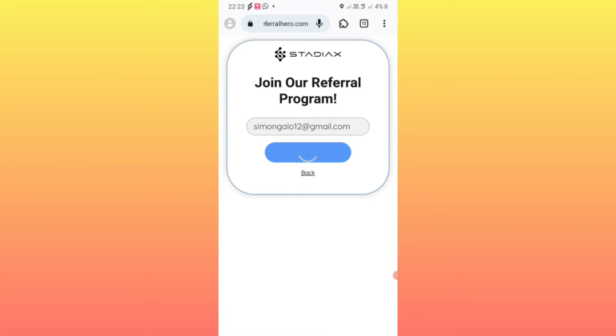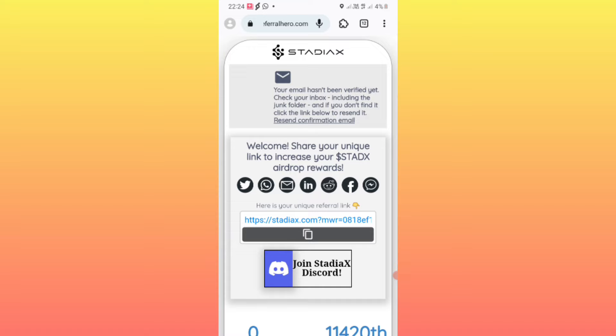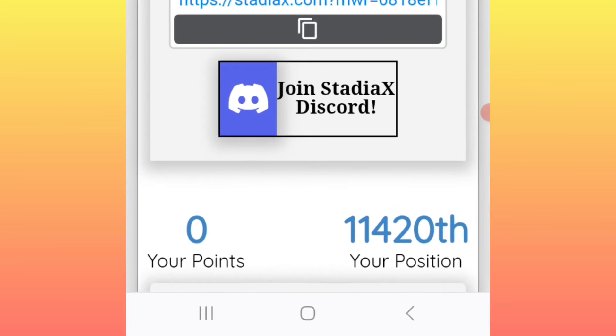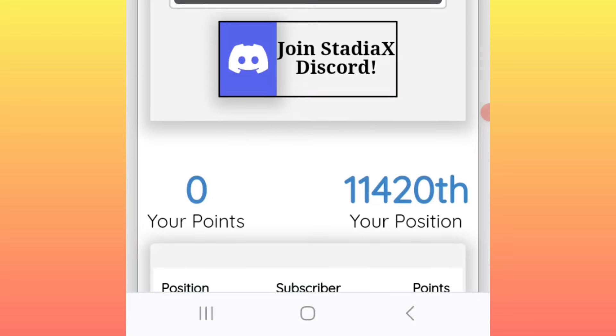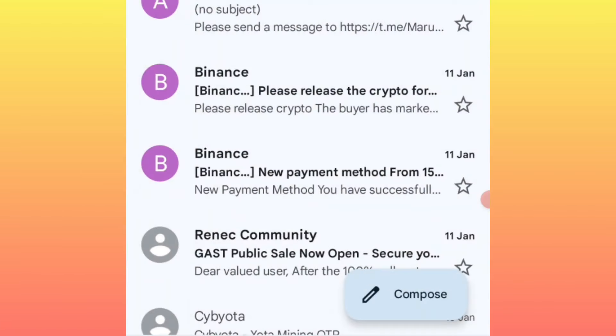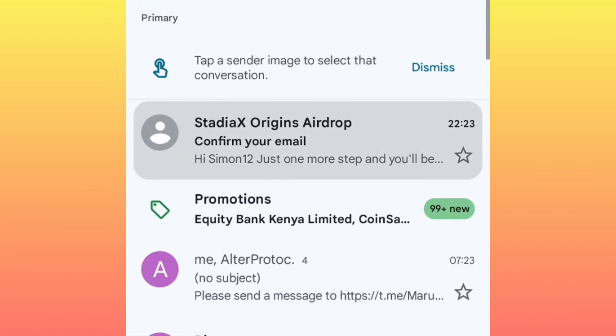Upon logging in, here is where people get stuck. Immediately after reaching this point, go to your email application to verify your email. If you don't verify, you won't be able to get your points or the tasks you need to earn as many points as possible. Go to your email application and you'll find you have been sent an email.